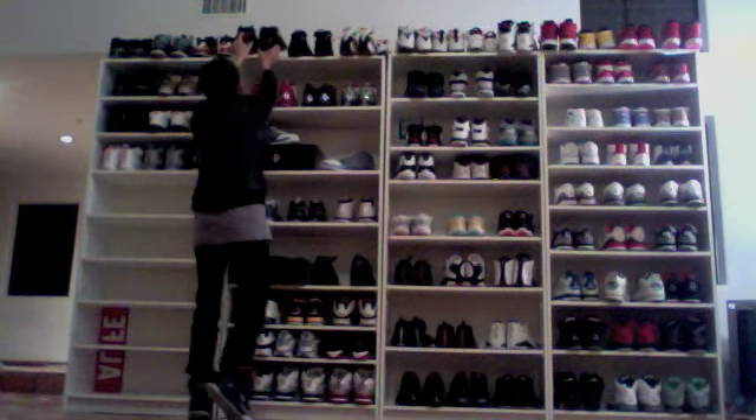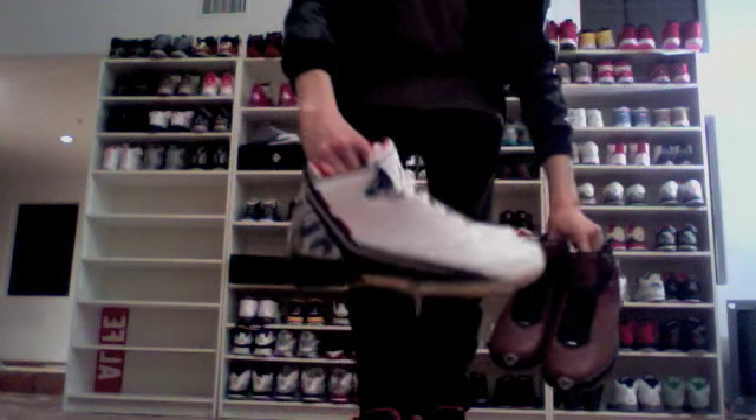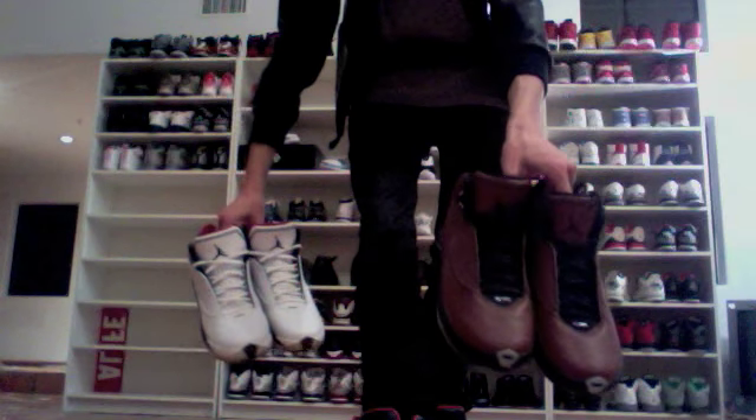The Countdown Pack 21s — these are probably the only colorway for the 21s I actually liked. And the white 22s — I like the shoe a lot, it reminds me of a futuristic Three. Here are the Basketball 22s; I remember almost getting those instead.